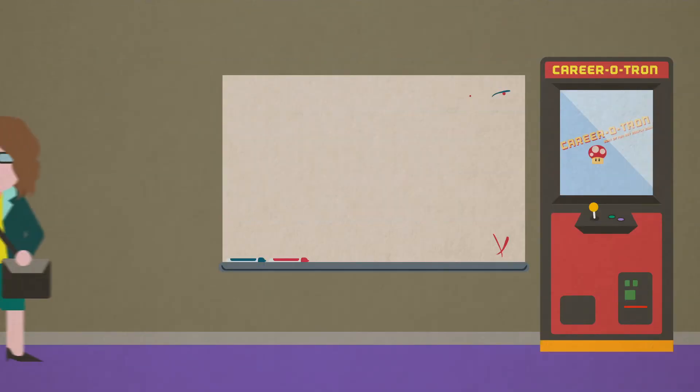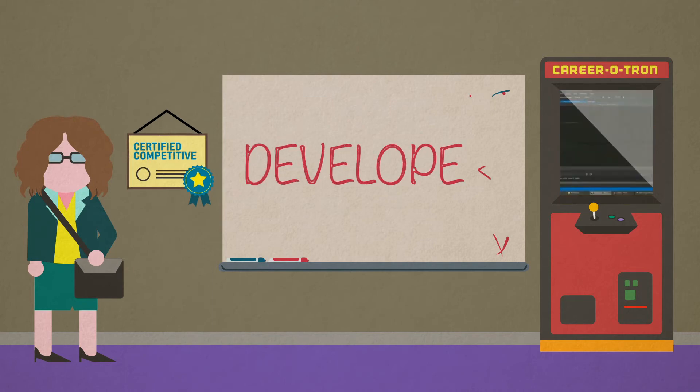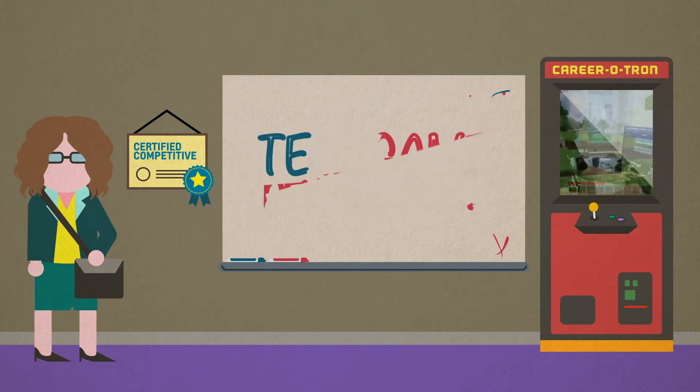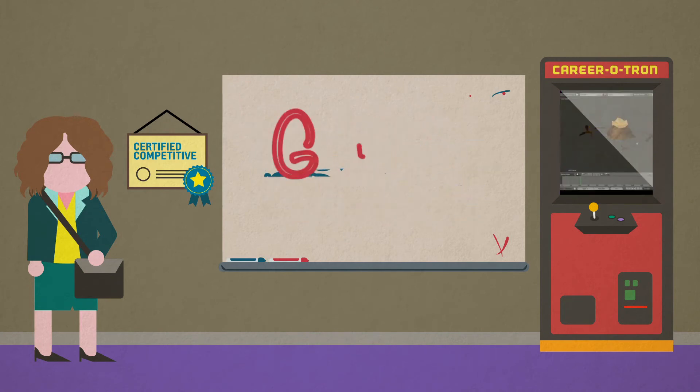The Game Development and Design major is designed to make students competitive within the following careers: a developer position within the gaming industry, modeling and programming positions within the animation industry, indie game development, technical artists, game programmers, technical directors, or game designers.